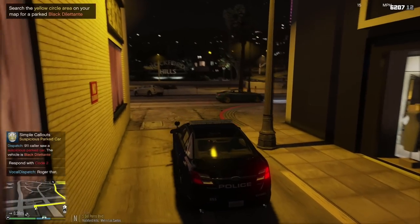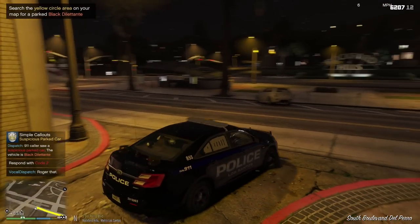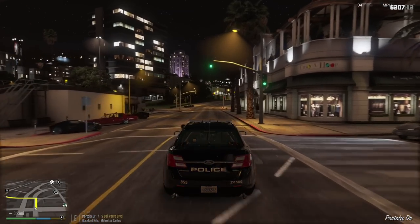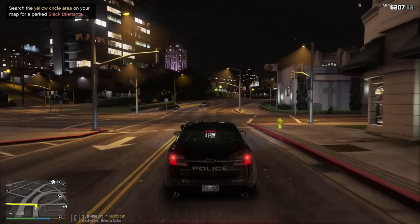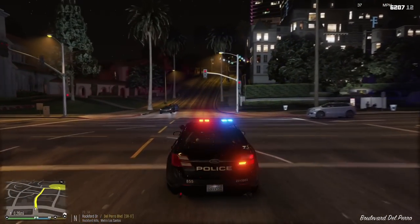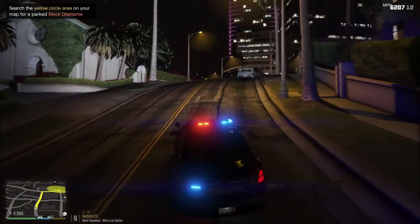All right, we got a 911 caller calling in a black Dilettante as a suspicious vehicle, so we're gonna head up that way and check it out. Let's go ahead code 2 over there, turn off our lights once we get a little bit closer to the scene, see if we can see anything suspicious happening.